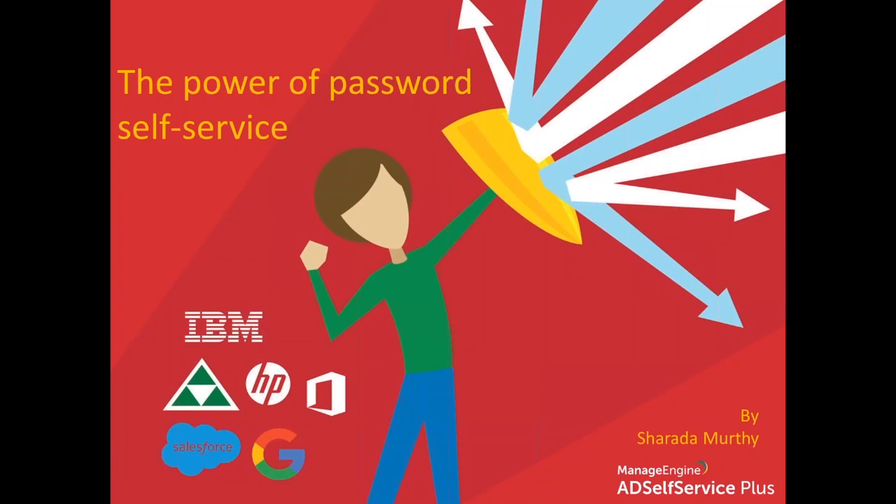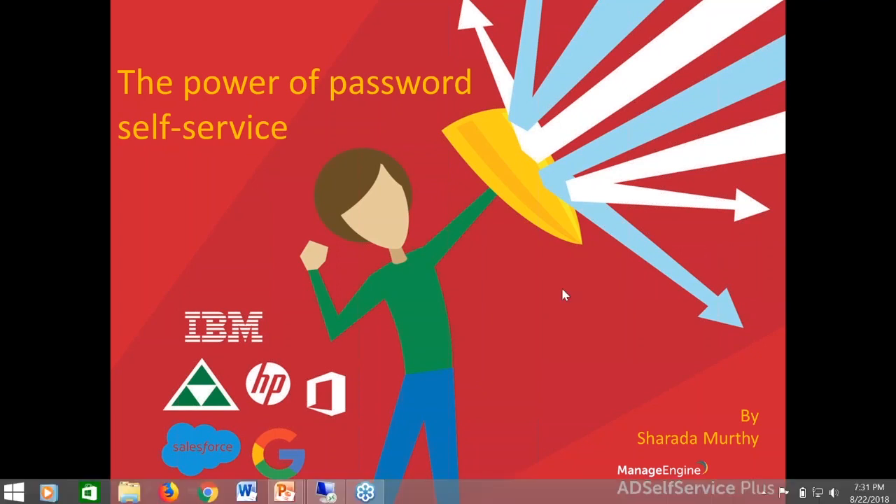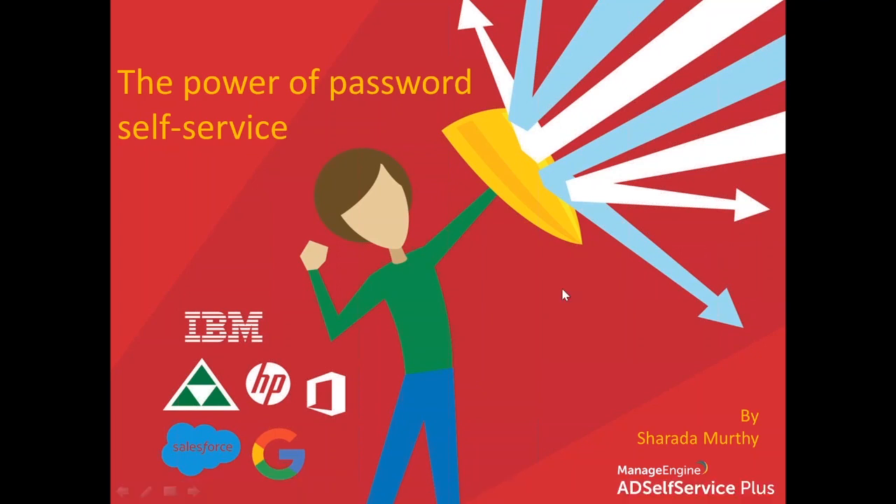A very good afternoon. I hope you're all doing good today. Thank you so much for taking the time to attend today's webinar. I am Sharada, a product expert in AD Self-Service Plus from the marketing team of ManageEngine, and I will be your presenter for today. Before we get into today's session, I would like to quickly check if my voice is audible and the display is well and clear.